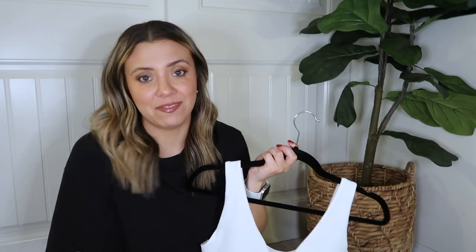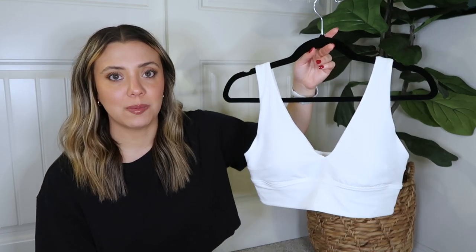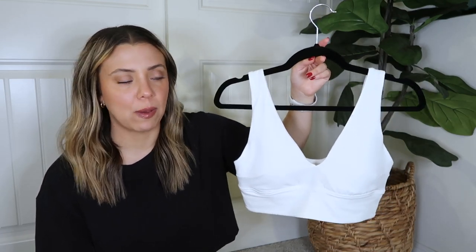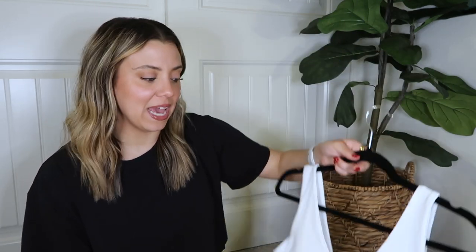I don't think I'll ever wear this to work out — maybe on a walk or lifting at home in my own comfort, but I intend to wear this casually as a bra under shirts or around the house with sweatpants. I think it's super comfortable, and the fact that I ordered another one should tell you something about how much I like it.